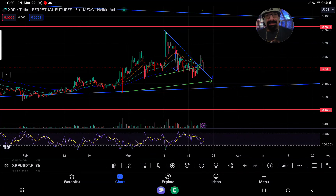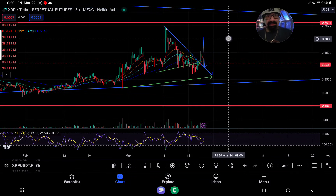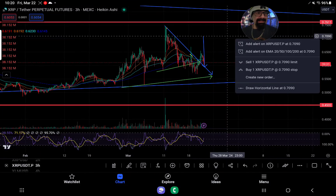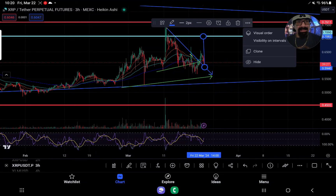I actually like to look at it from both ways, because if we get the smaller bounce here, then you could come up to about 70 to 71 cents. And then we know if you get a breakdown here,